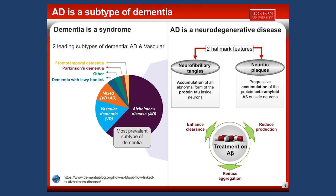The main treatments for AD try to focus on the second protein, A-beta, and they try to enhance the clearance or reduce aggregation or production of A-beta.